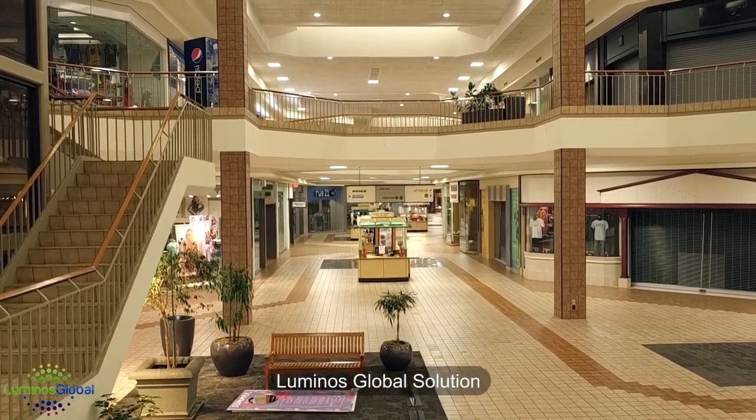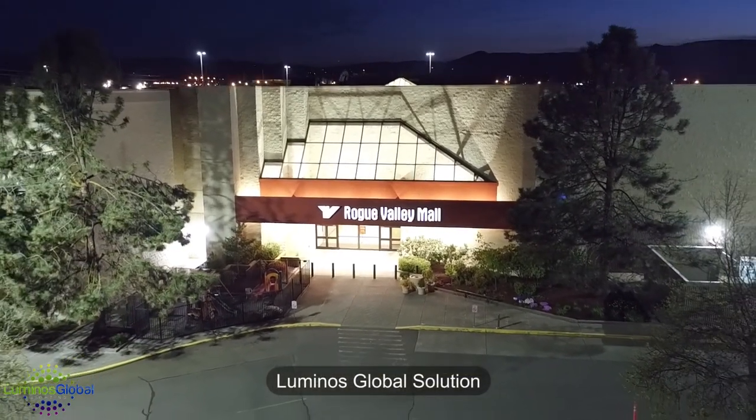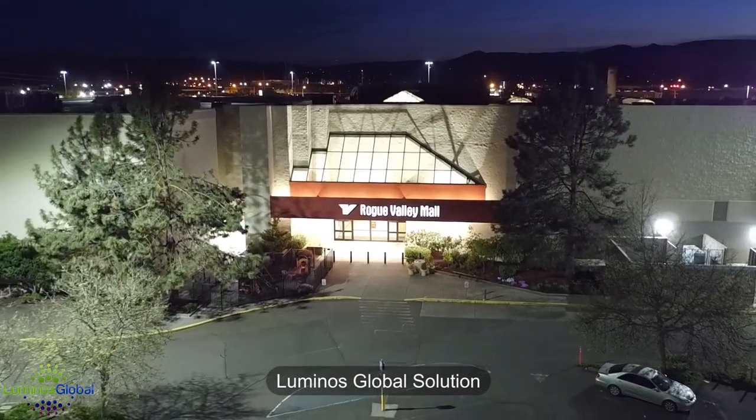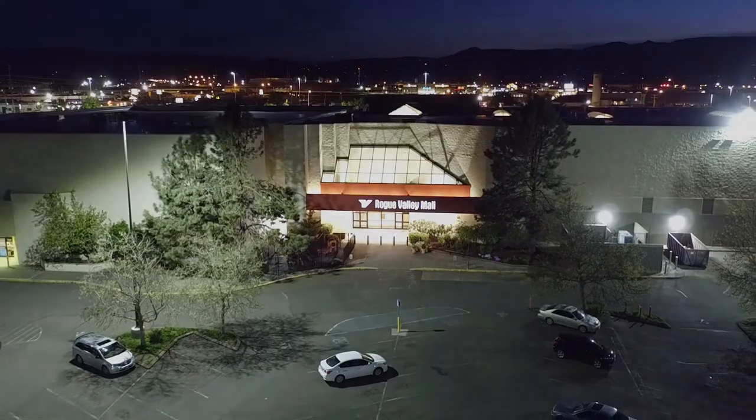Switching everything over to LED is going to save, according to the calculations, about 60% in energy and our payback is about 2.9 years, which is very impressive. Luminous also went above and beyond and helped us secure a wonderful rebate through Oregon Energy Trust for this project, and it really helped us financially.